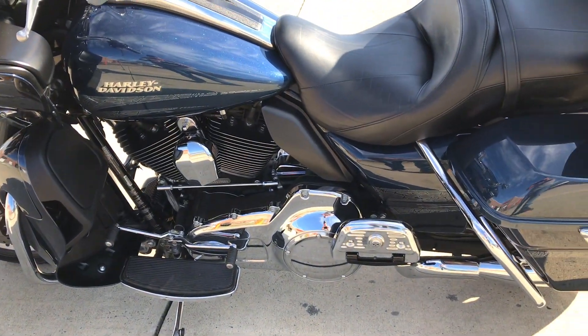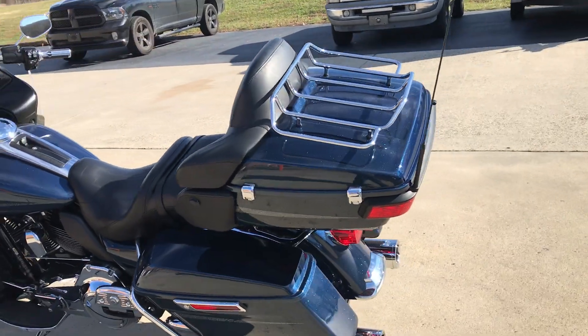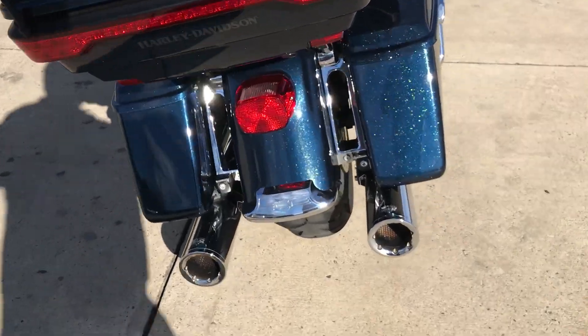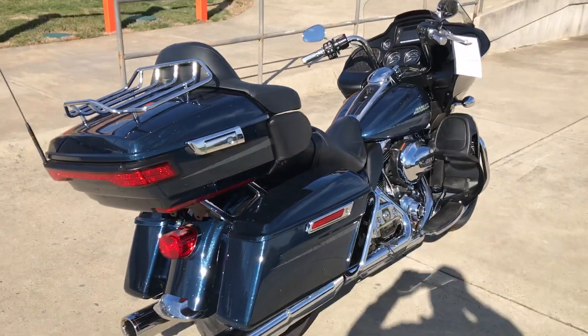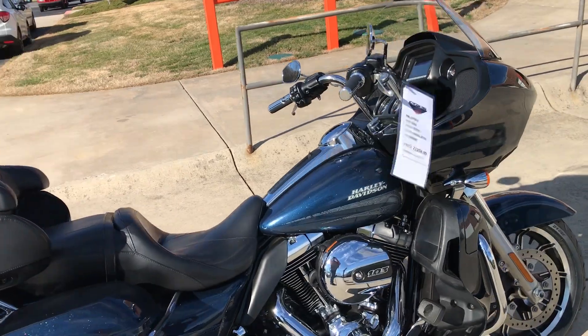The ultimate in touring comfort — the Road Glide slices through the air better than any other bike out there. You also have a set of Vance and Hines mufflers to give it a nice deep sound. Come on down, take it for a demo ride right here at Cox's Harley-Davidson of Asheboro, where every day is demo day.